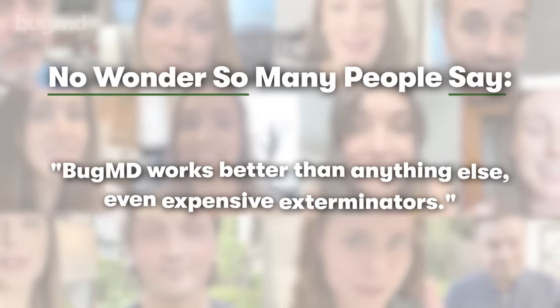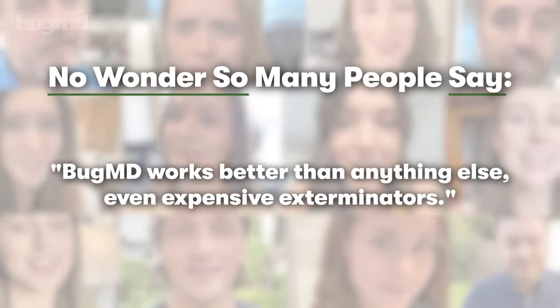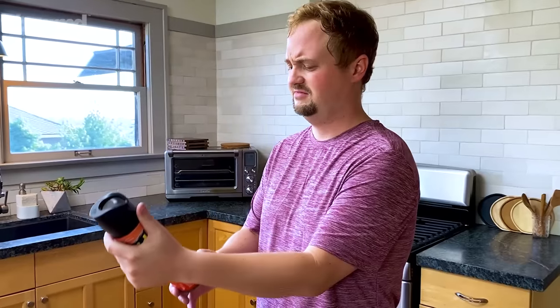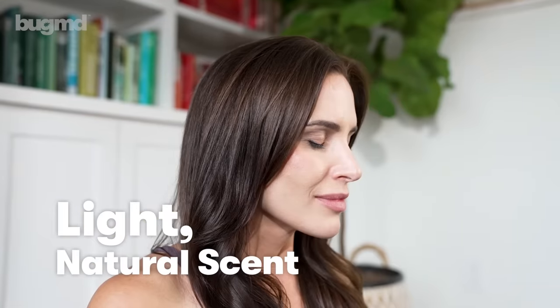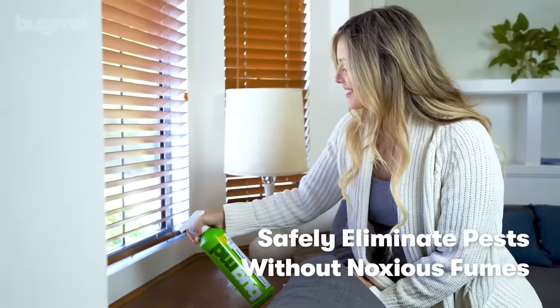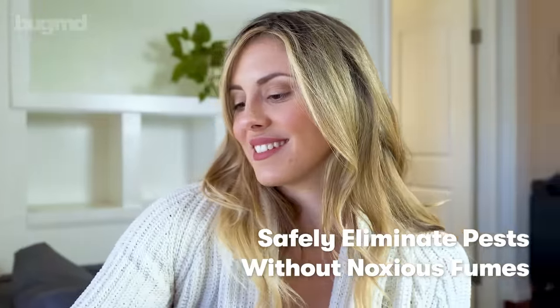No wonder so many people say BugMD works better than anything else, even expensive exterminators. Plus, unlike those harsh smelling chemical sprays, BugMD has a light natural scent, so you can safely eliminate a laundry list of nasty pests without breathing in noxious fumes.